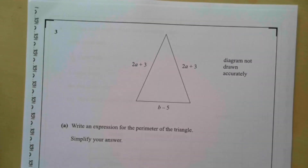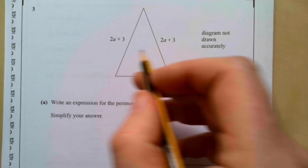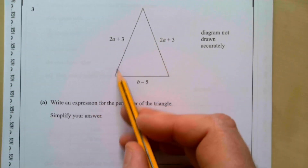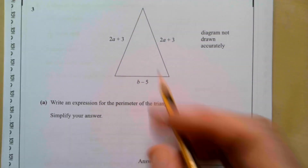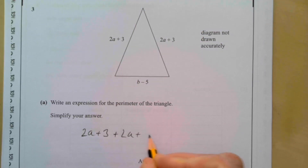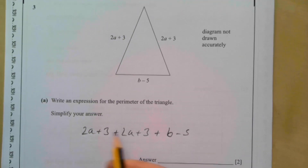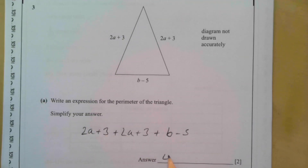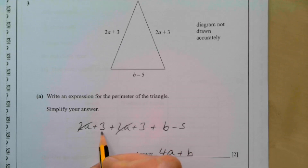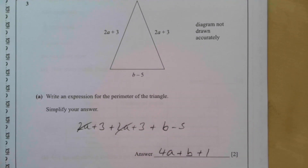Question three: write an expression for the perimeter of the triangle and simplify. The perimeter is the distance around it, so it's 2a + 3 plus 2a + 3 plus b − 5. Collecting like terms: the two 2a's give 4a, then we have b, and 3 + 3 − 5 gives +1. So the simplified perimeter is 4a + b + 1.